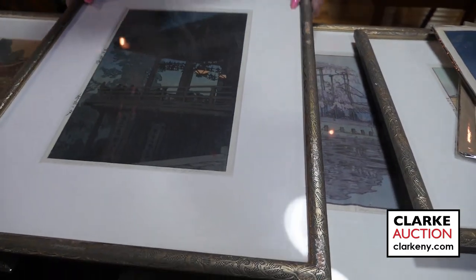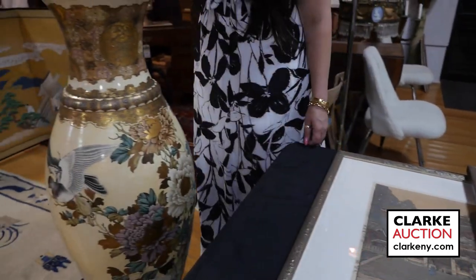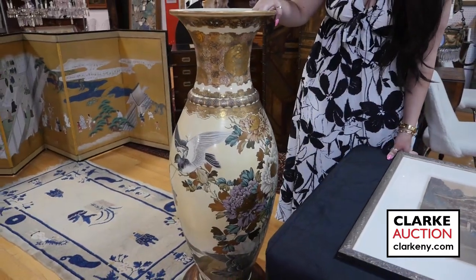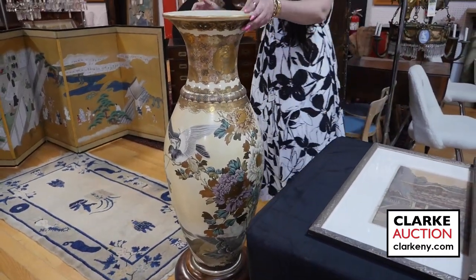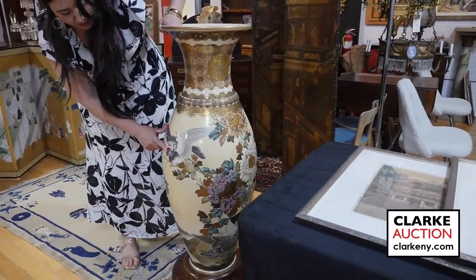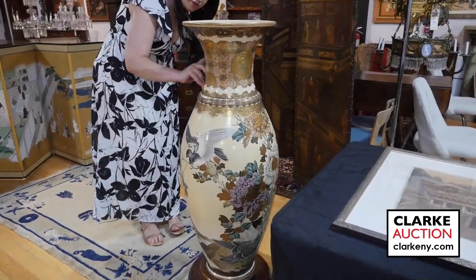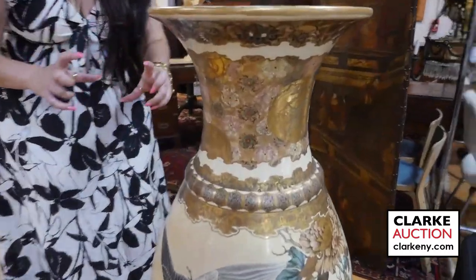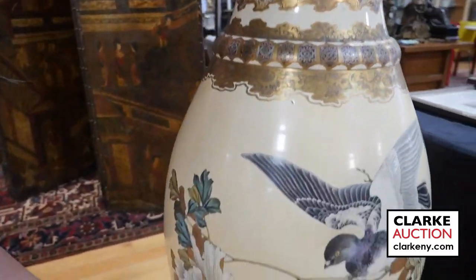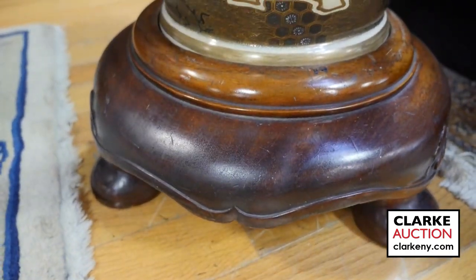This just came in last Friday — a large signed floor vase, Japanese Satsuma with pigeons, which I particularly like because my family raised homing pigeons. Really beautifully depicted pigeons and flowers, with gilt decoration to the rim featuring circular medallions with double dragons. There is a signature on the bottom, and even the base is beautiful — a tripod foot with florets.